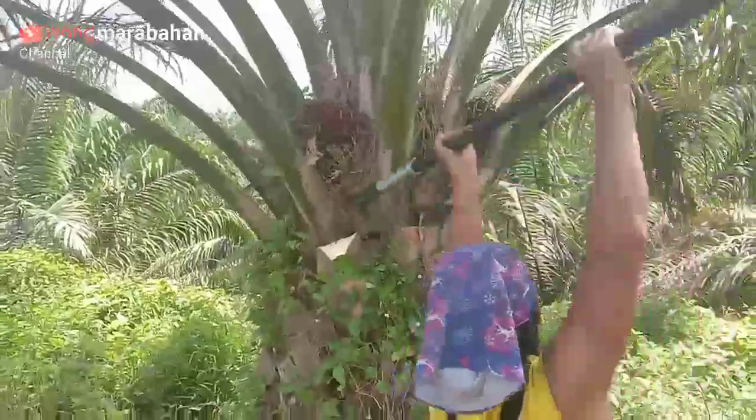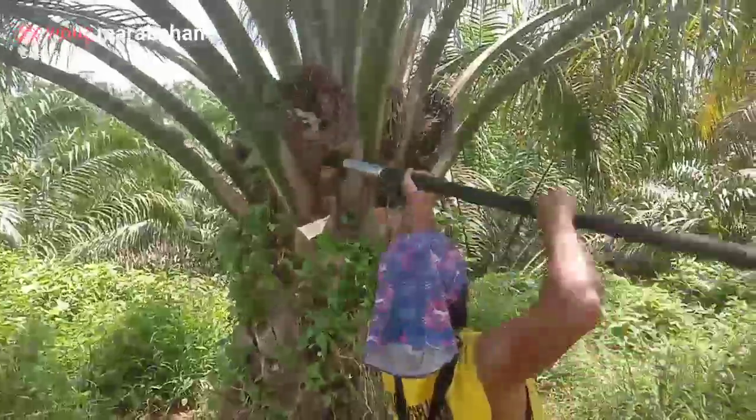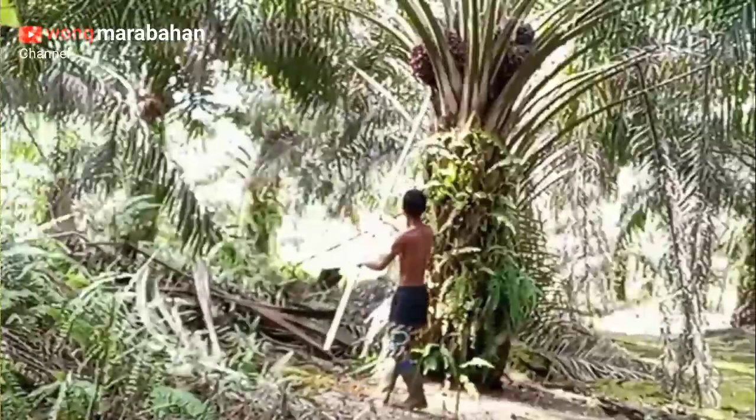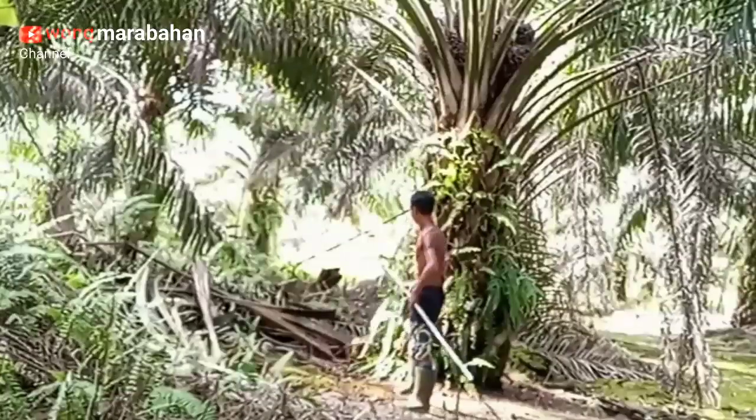Kali ini saya akan berbagi video tentang inovasi pengangkutan TBS sawit super kreatif, yang sebagian besar saya yakin para petani sawit belum pernah melihatnya.